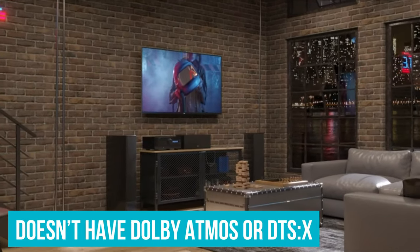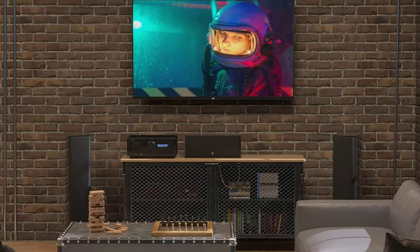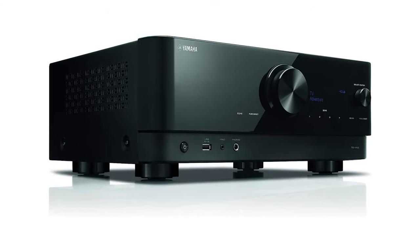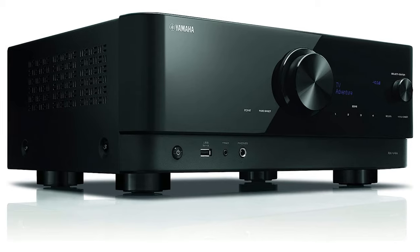It doesn't have Dolby Atmos or DTS-X, but we don't consider that a downside — wireless speakers can't use those anyway. This is a receiver built specifically to ditch the cables, and it works superbly well. It's a much better option for wireless audio than the top-ranked Denon AVR-S960H, for example.